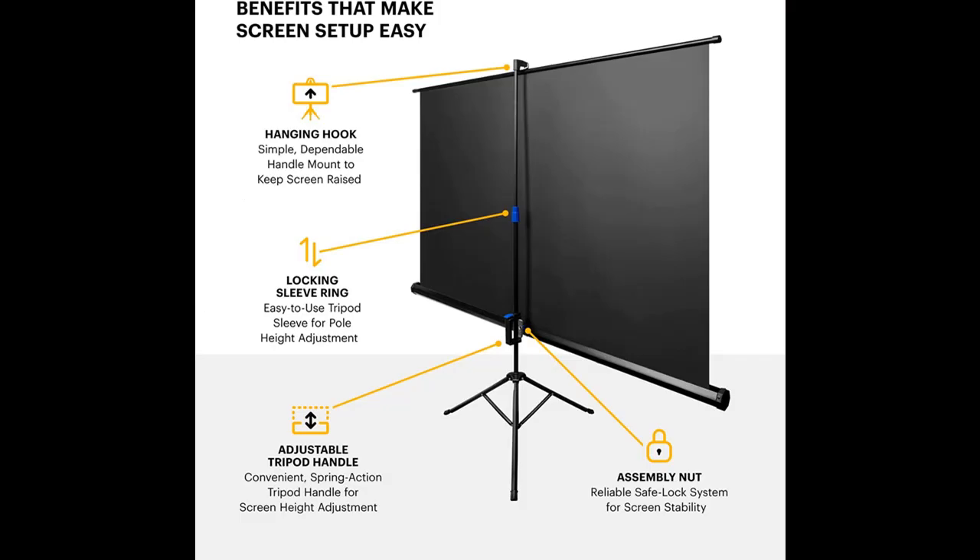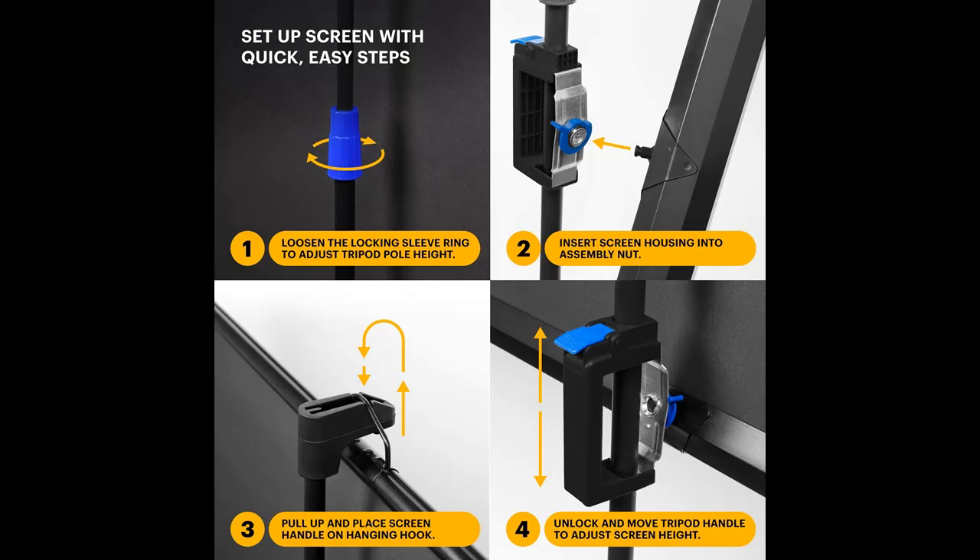Its versatile, lightweight, and travel-friendly design is perfect for indoor and outdoor viewing in LED, LCD, and DLP formats.